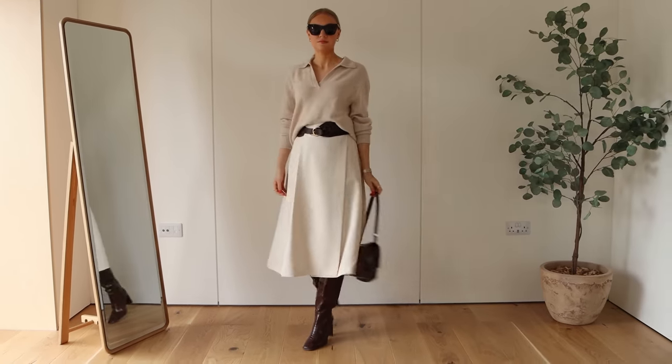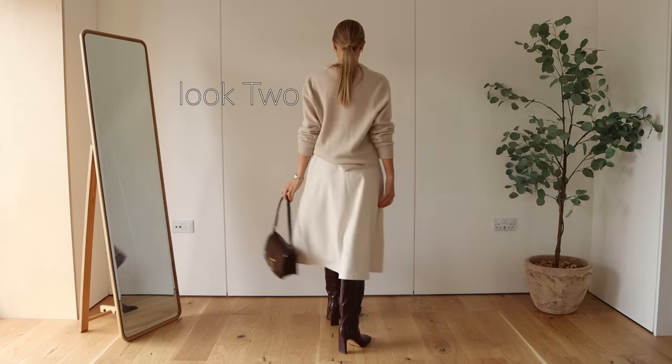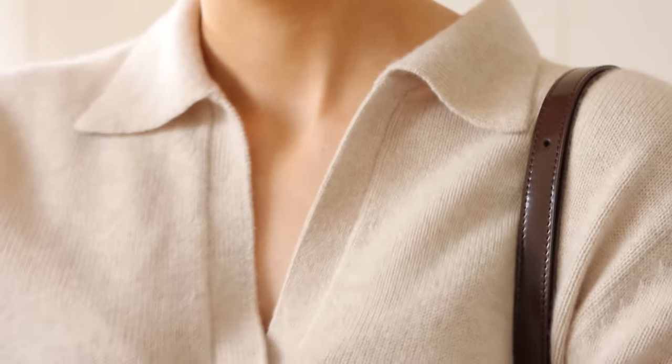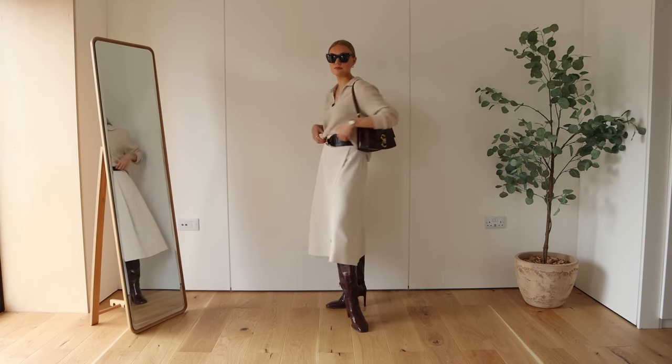Look number two is my favourite of the whole video. I was quite inspired by a Massimo Dutti look I saw — if you saw my last video, we spent the week in the south of France and I saw an outfit in the Massimo Dutti window and took a picture. This is roughly based on something I saw there. I've got this knit on — it's from Curated and it's actually part of their cashmere set. There are lots of collared knits available this year, and it's quite a big trend, though it's also a real staple basic piece for me.